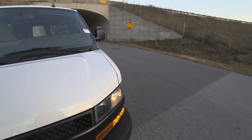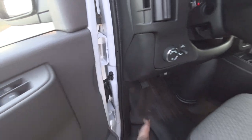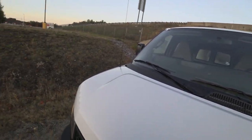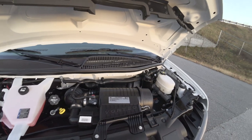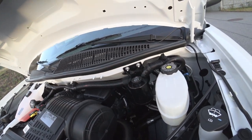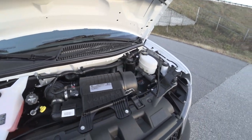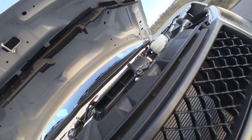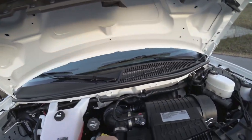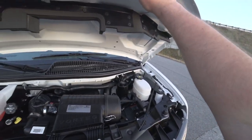I'll go ahead and pop the hood so we can check out that 6.0. I've never actually looked under the hood of one of these in all honesty. There's not a lot to see — your Vortec intake, and all your oil checking methods and stuff like that. You really can't see a lot.